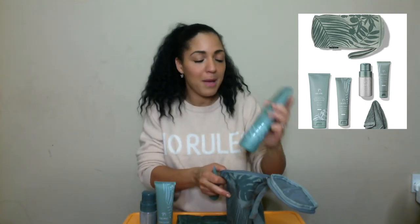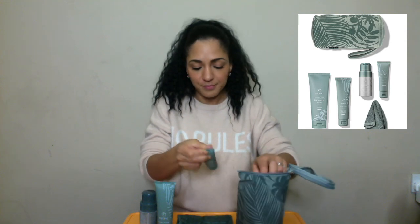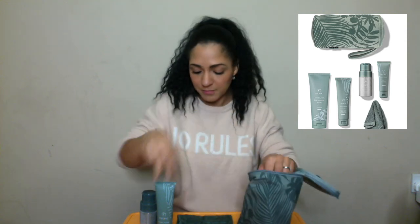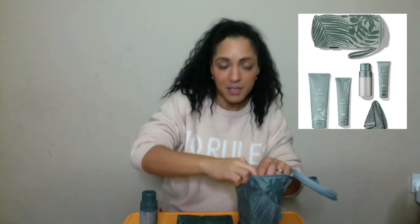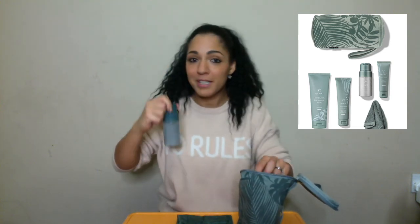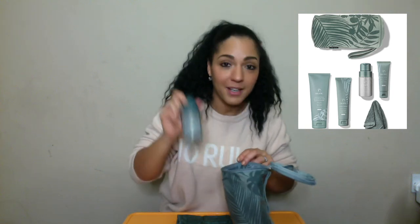Then there's the moisturiser, Look Sharp sensitive shave, and the Clear Slate cleansing powder — of which I will be stealing out of this collection that I'm giving to my husband.